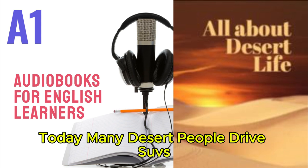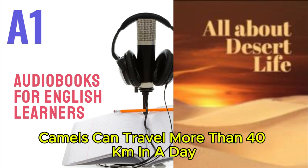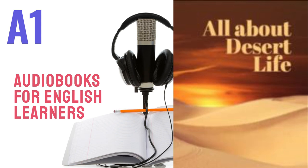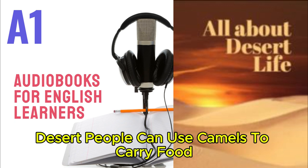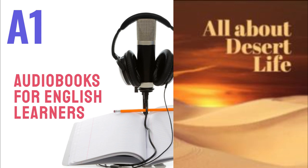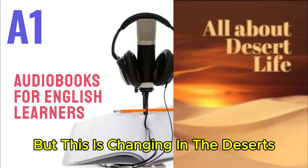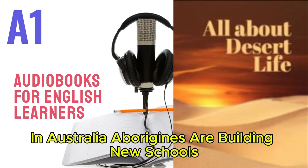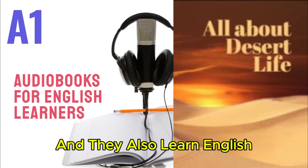Today, many desert people drive SUVs, but camels are better for traveling across sand. Camels can travel more than 40 kilometers in a day and are strong animals. Desert people use camels to carry food, tents, and other things. A long time ago, only a few desert children went to school, but this is changing. In the deserts in Australia, Aborigines are building new schools where students speak their own language and also learn English.